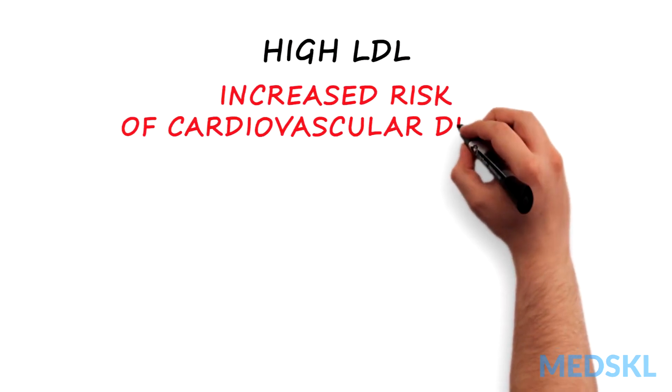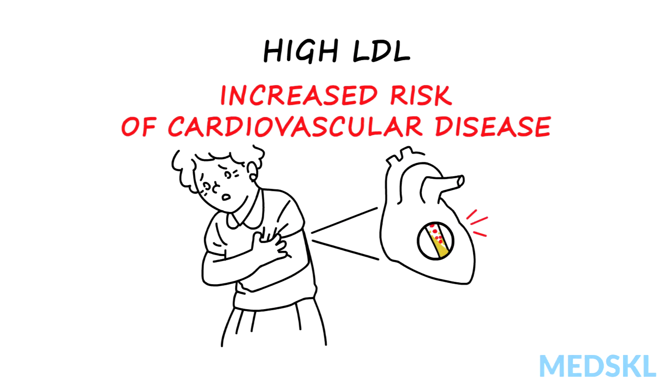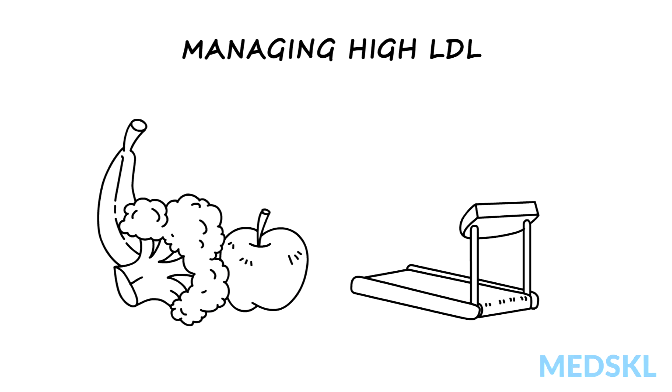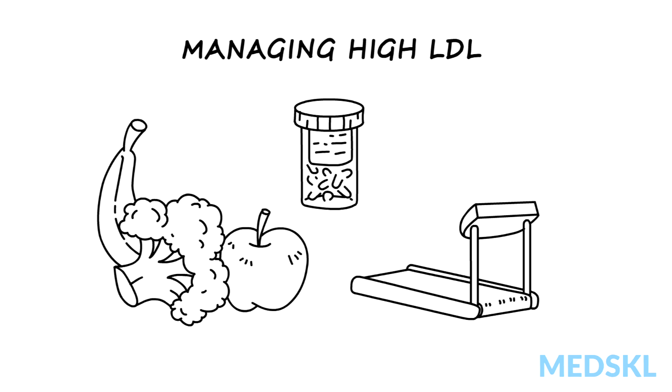High LDL cholesterol increases the risk of cardiovascular disease, especially coronary heart disease. Management includes diet and lifestyle intervention in all patients, and selective medication use in patients with high cardiovascular risk.